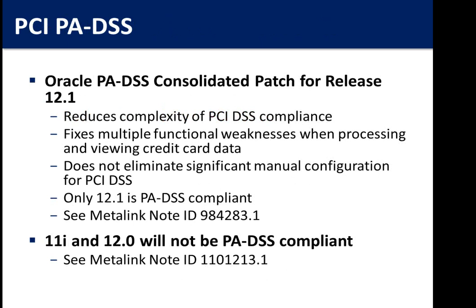For anyone running credit cards: if you were on 11i running credit cards through your environment, Oracle E-Business Suite was not a certified credit card application and was deemed non-compliant. When you upgrade to 12.1, it becomes a compliant application, but you do have to enable the encryption — there are also a number of manual steps that have to be done beyond just upgrading. If your auditors are looking at PCI compliance with regard to credit cards, make sure you're on 12.1 when you upgrade.